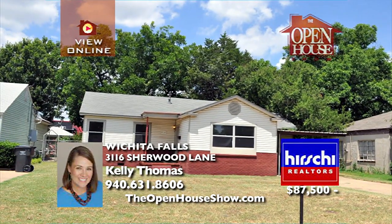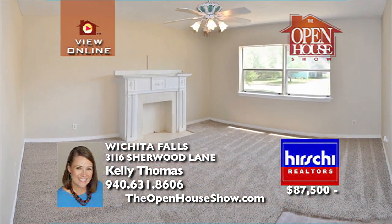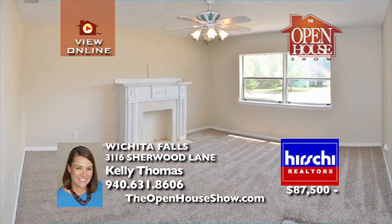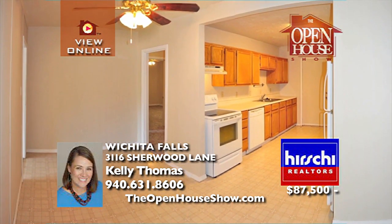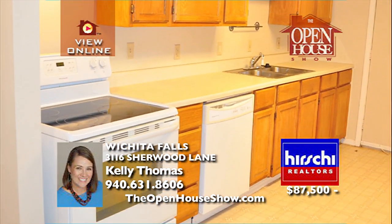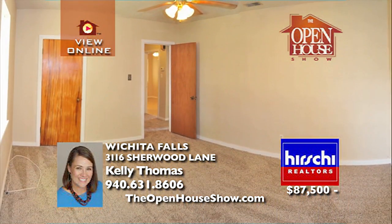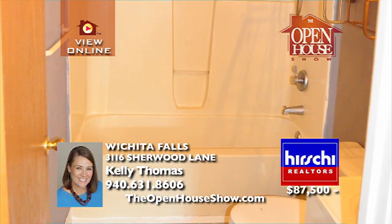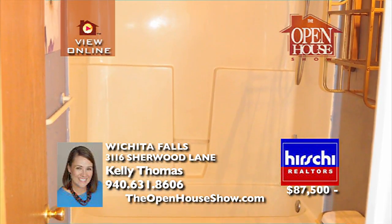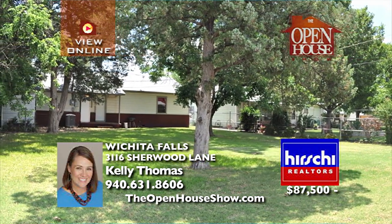This cute cottage near MSU features fresh paint, carpet, and adorable charm. You'll love this convenient location near restaurants, shopping, and easy access to Kel Boulevard. With many recent updates, three bedrooms, and two baths, this home is a great value for your hard-earned dollar. Now is the time for home ownership. Contact your realtor today for a private showing of this amazing home.